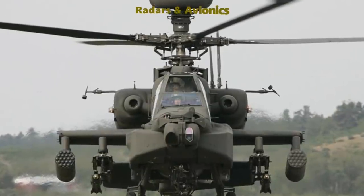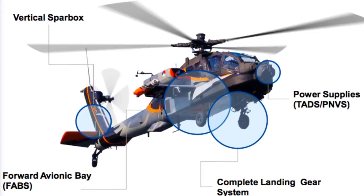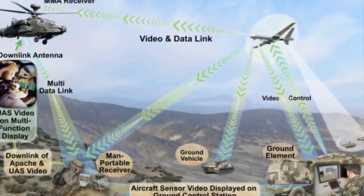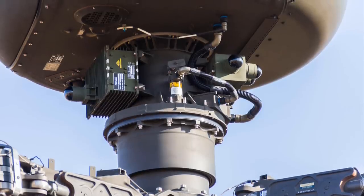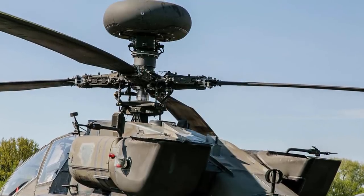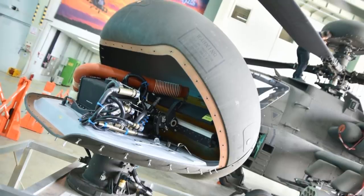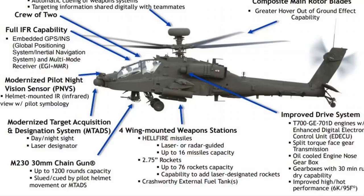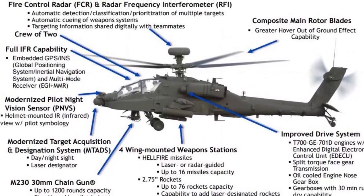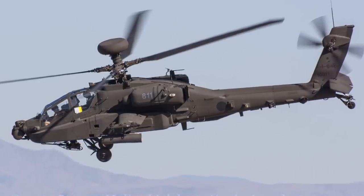The AH-64 was designed to perform in frontline environments and to operate at night or day in adverse weather conditions. Various sensors and onboard avionics allow the Apache to perform in these conditions, including the target acquisition and designation system, pilot night vision system, and passive infrared countermeasures. The Longbow Apache detects surrounding ground forces, aircraft, and buildings using a radar dome mounted to the mast, using millimeter radio waves that perform well under poor visibility and are less sensitive to ground clutter. Longbow-equipped Apaches can locate up to 256 targets simultaneously within 50 kilometers, and the helicopter is also equipped with a ground fire acquisition system which detects and targets ground-based weapon fire sources in all light conditions with a 120-degree visual field.